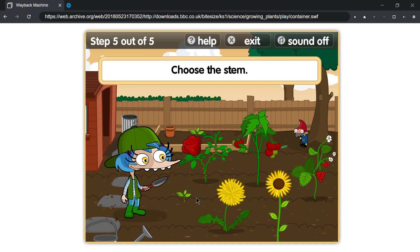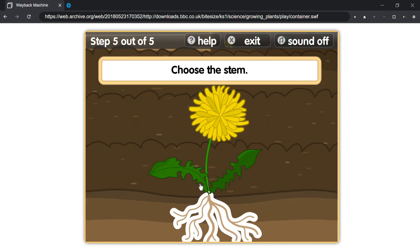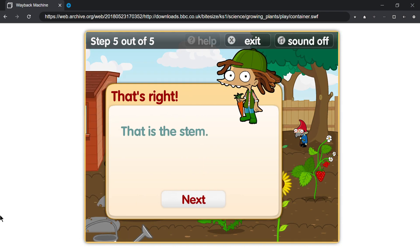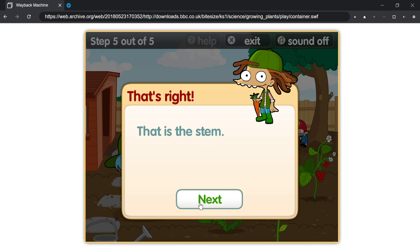Choose the stem! That's right! That is the stem!